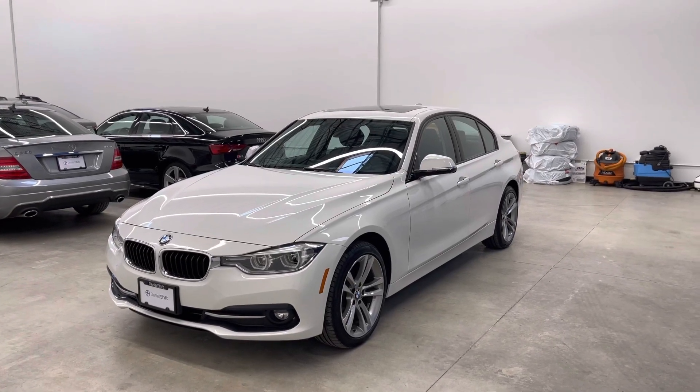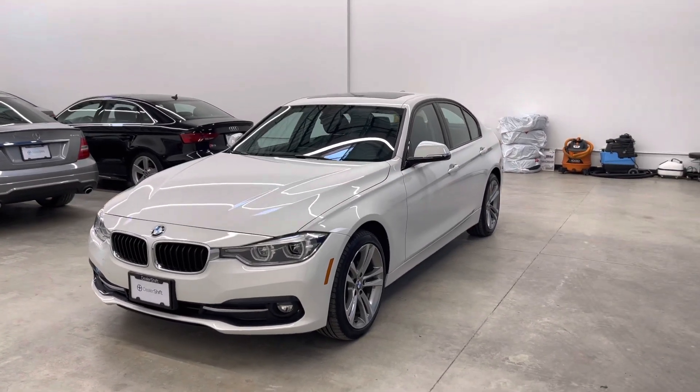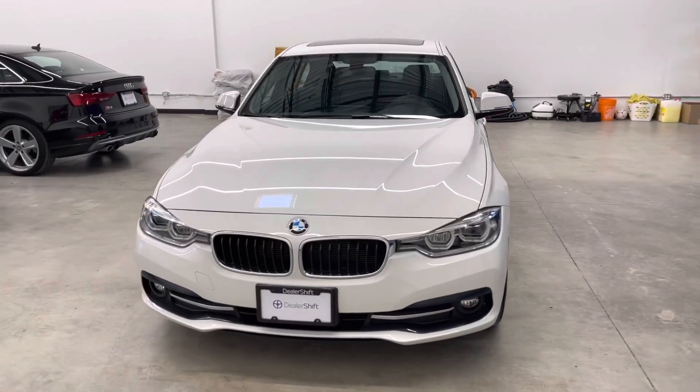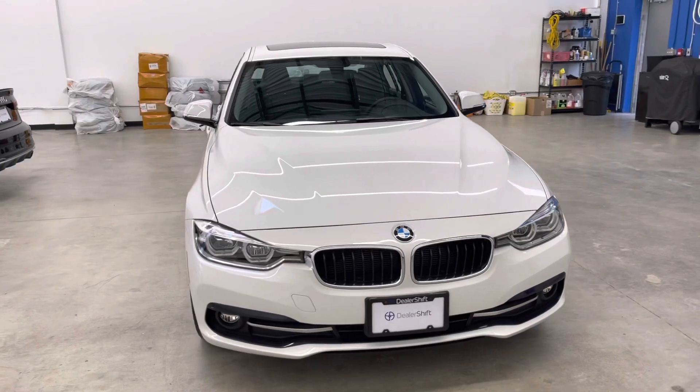Here's a look at the 2017 BMW 320i. This locally owned and accident-free xDrive is in great shape inside and out.